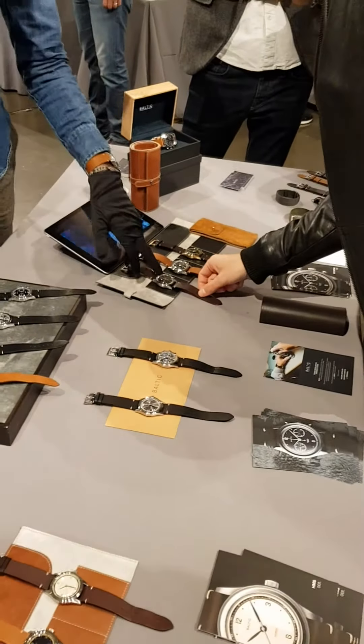Here we've got the chronograph, the Bi-Compax 001. It's the gray one with a really cool sunburst dial. The gray is actually one of the only chronographs to have a sunburst dial like this, which is pretty interesting.